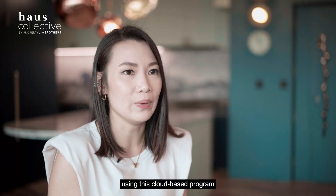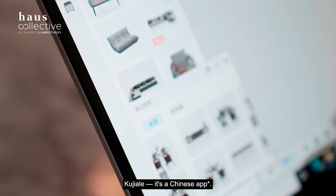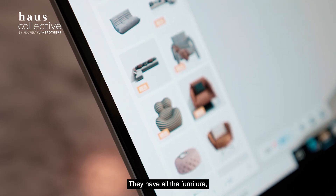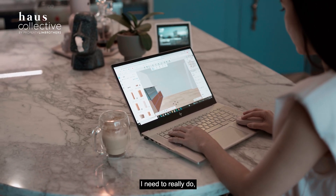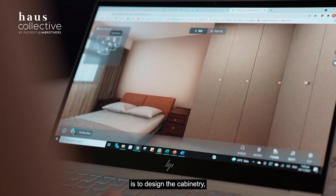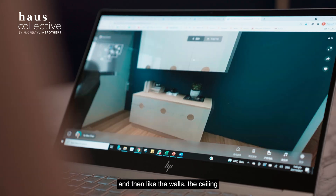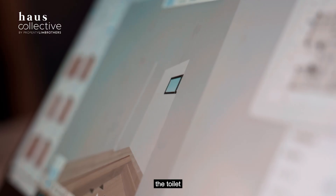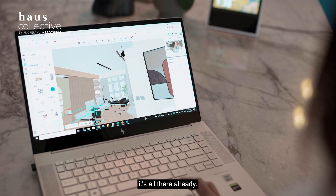I'm currently using a cloud-based program that's actually free — it's called Kujiale. It's a Chinese program and it's very powerful. They have all the furniture ready, plug and play. The only things I really need to design myself are the cabinetry dimensions, the walls, the ceiling, and the toilet. Everything else — furniture and furnishings — is already there.